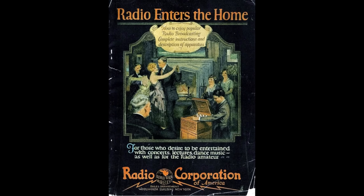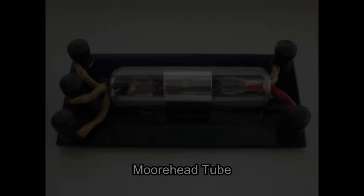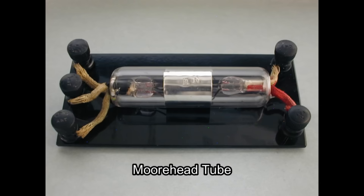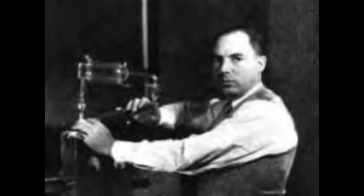RCA was constantly chasing down radio bootleggers — men who would set up their own small tube factories and sell them illegally. Once caught, many of these bootleggers would just move and open up shops somewhere else. The battle was never-ending because the demand for radio tubes was so strong and profits were high. It was kind of like enforcing prohibition, and we all know how that turned out. Some of the more famous radio bootleggers were Otis Moorhead, Elmer T. Cunningham, and Elman B. Myers. My YouTube channel has documentaries on all of them for you to enjoy.